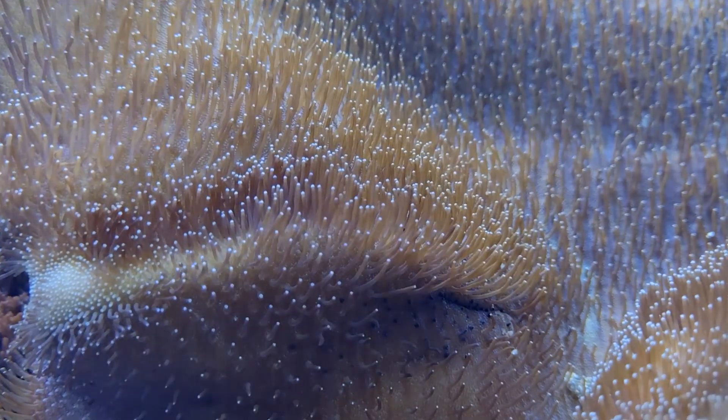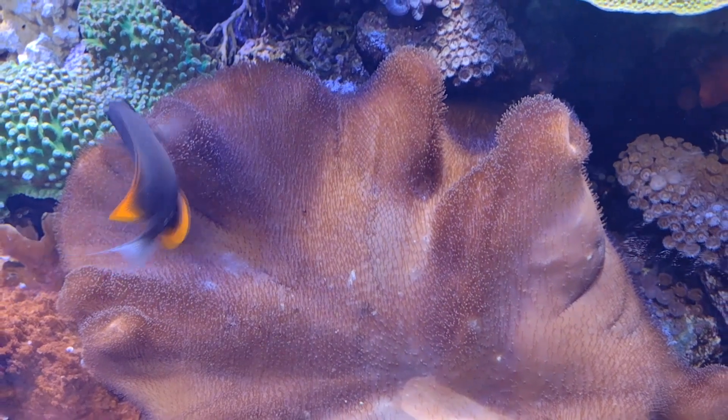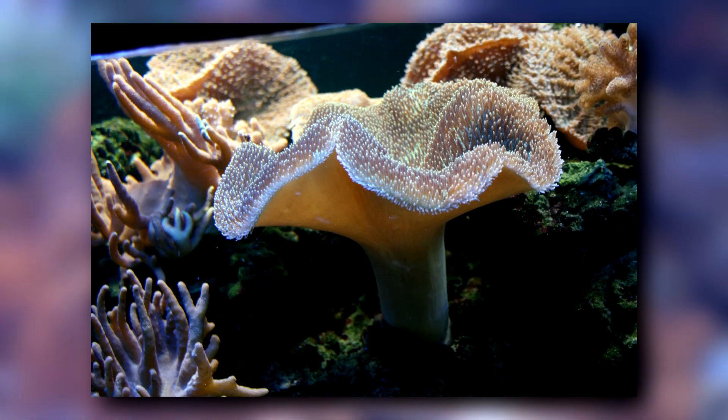Today on Animal Fact Files we're discussing toadstool leather corals. These soft corals get their common name from their leathery, mushroom-like appearance. For this reason, they're also known as mushroom corals.